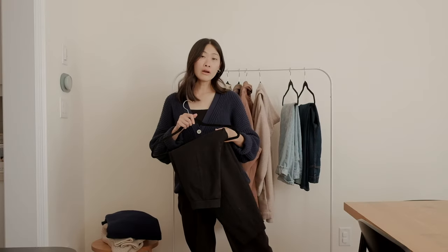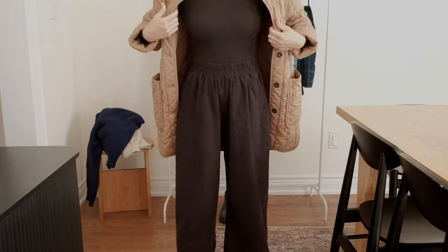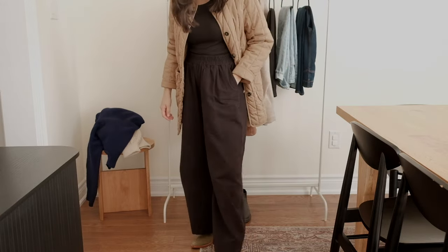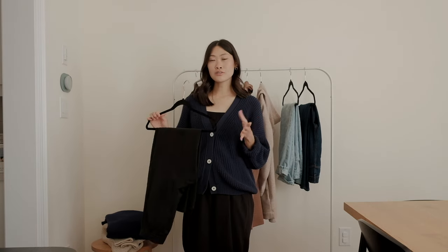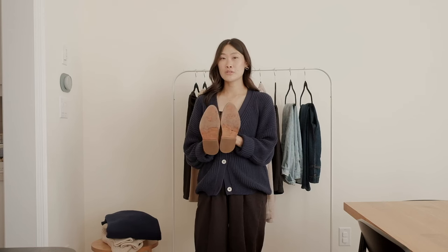The trousers I'm wearing right now are from Free Label — they're more of a wide-leg fit. With my pants I prefer everything to be high-waisted, comfortable, and loose. So those are two styles of trousers that are essential for my fall wardrobe. Moving on to footwear — for early fall, an essential piece for me would be some kind of slip-on shoe.